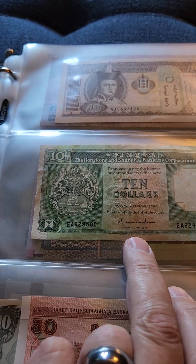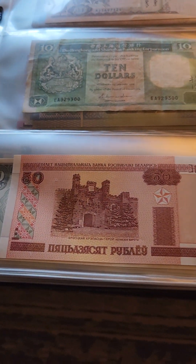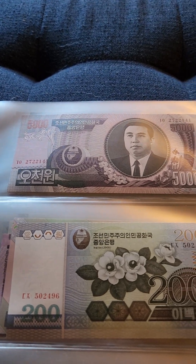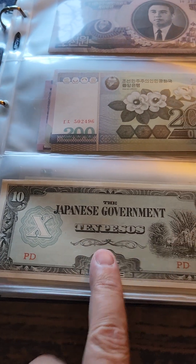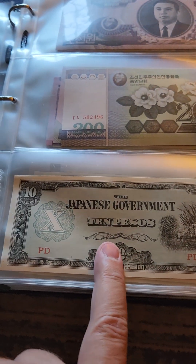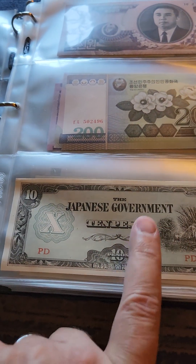This is Hong Kong, Shanghai. The first one I don't remember where that's from. Japanese government — this may have been during the interwar period where it was still under occupation, and they used this as tender, but I'm not positive about that. That's what I think it's from.